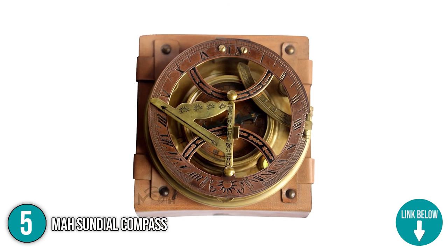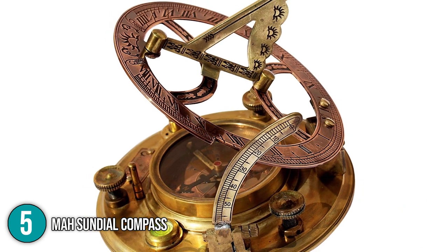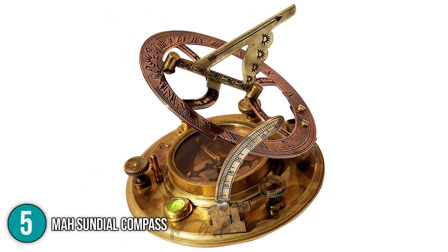Aside from being a good decoration for desks, this would also be a good gift for people who like collecting vintage items. Therefore, the In The Home team is placing this product on the number 5 spot in this top 5 list.